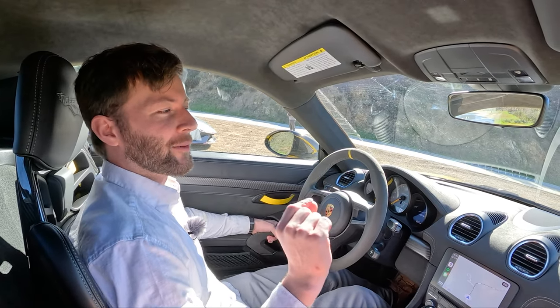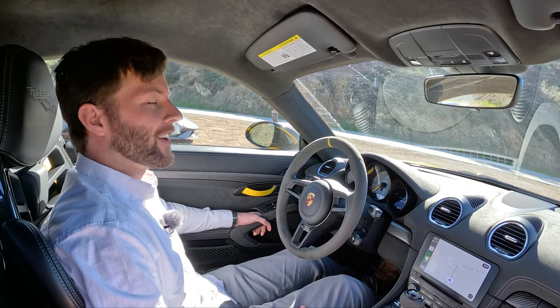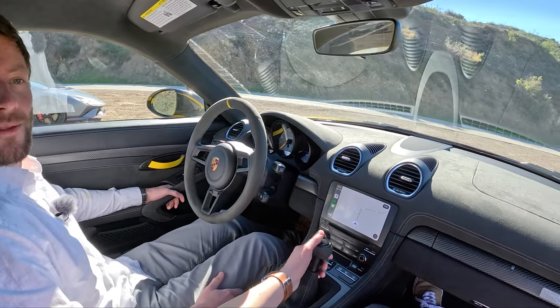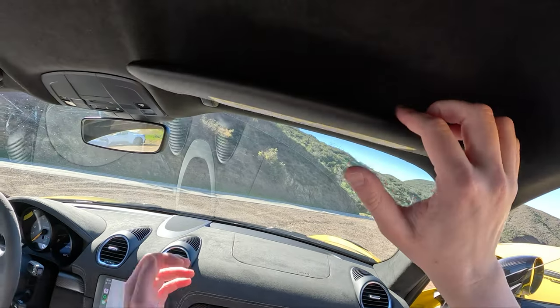This car is just on the borderline of something you could daily drive, which is surprising considering how intense it is. Driving it around town you think, 'yeah, this is okay.' It's stiff but not overly stiff.